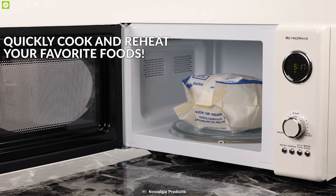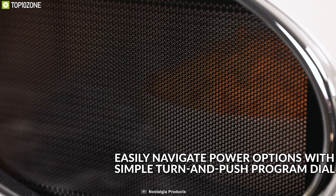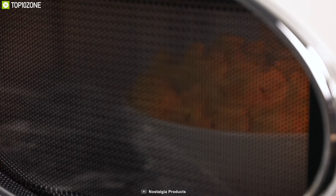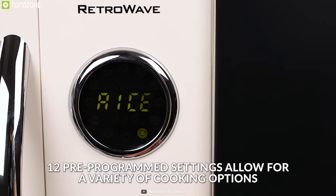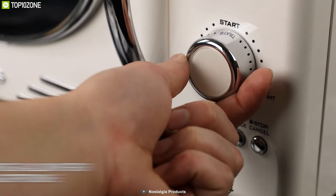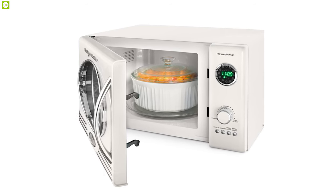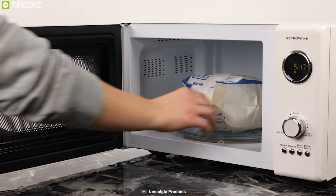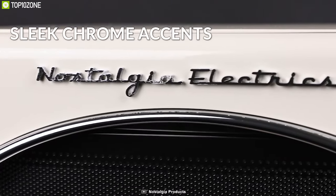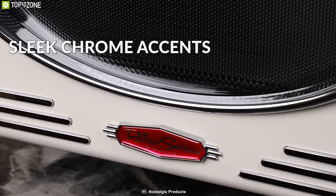With the help of its rotating glass carousel, the Nostalgia RMO ensures your food is cooked evenly for an optimum cooking experience. Its 12 pre-programmed cooking settings and delay timer provide options for the optimal heating of popular foods like popcorn, pizza, potatoes, and veggies. It features an easy-to-read LED display that lights up the digital clock and highlights each cooking setting. It also comes with a sleek chrome door handle, control panel, and accents that add fun and flair to this unique retro-styled appliance.